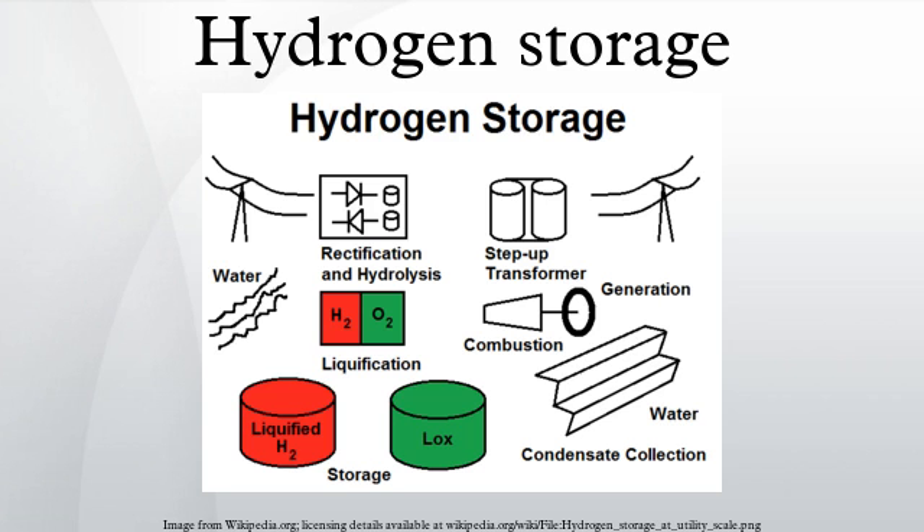Hydrogen storage technologies can be divided into physical storage, where hydrogen molecules are stored, and chemical storage, where hydrides are stored. Chemical storage could offer high storage performance due to the strong interaction; however, the regeneration of storage material is still an issue. A large number of chemical storage systems are under investigation, which involve hydrolysis reactions, hydrogenation-dehydrogenation reactions, ammonia boron and other boron hydrides, and ammonia, among others.